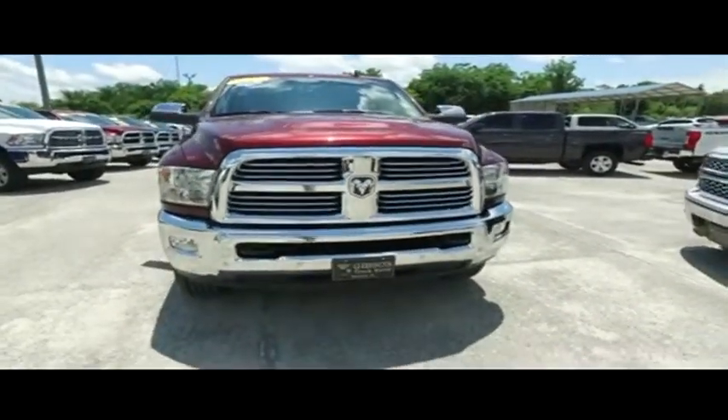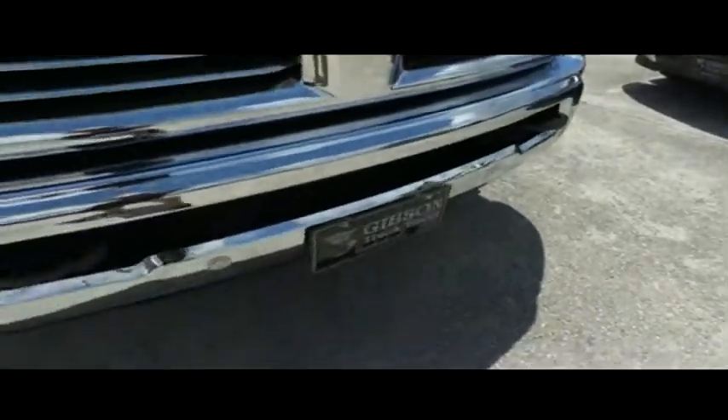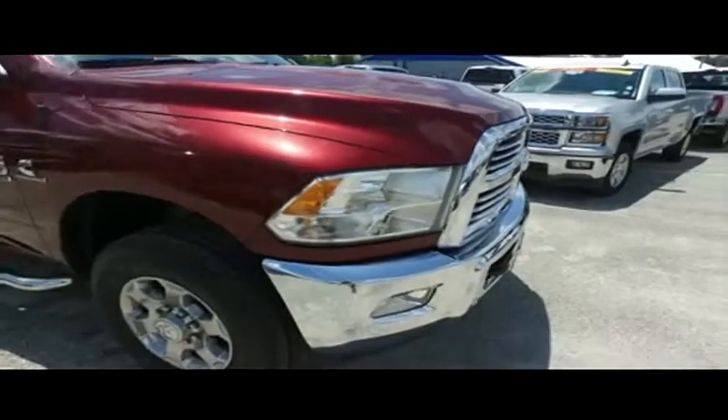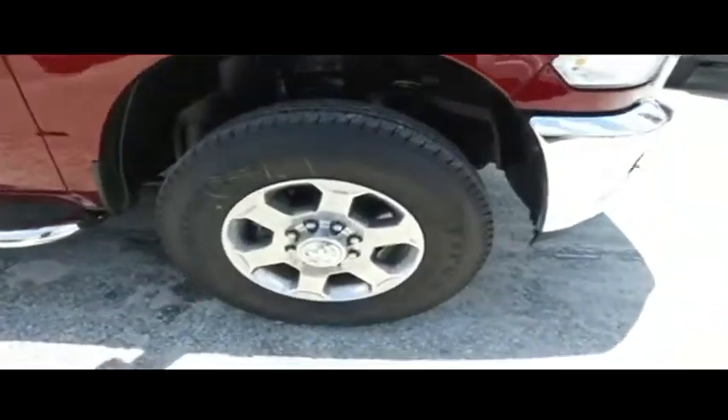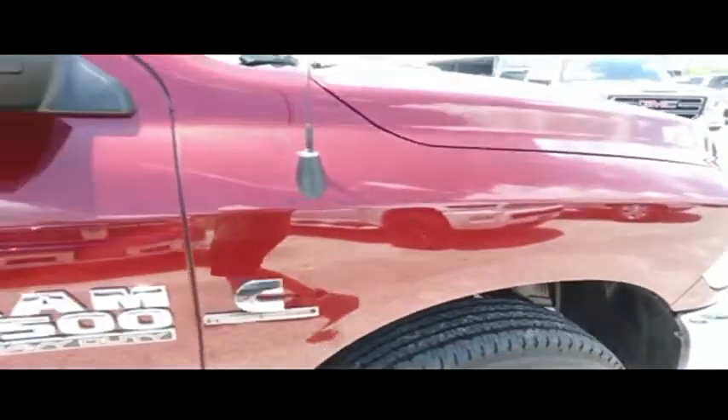Still under factory warranty — check the description below. Carfax one owner. Front and back sensors to help you in and out of tight parallel parking spots. Fog lamp, tow hooks, hooking you up with a little style and profile.